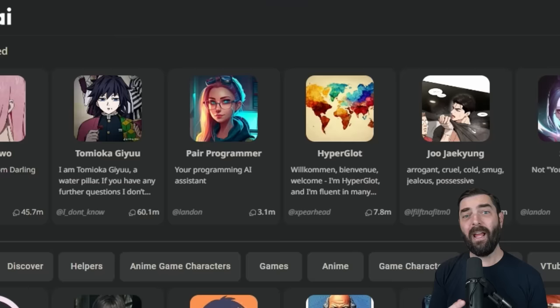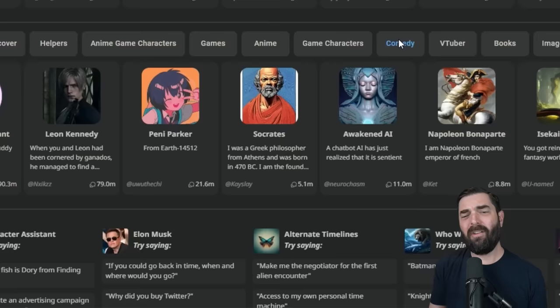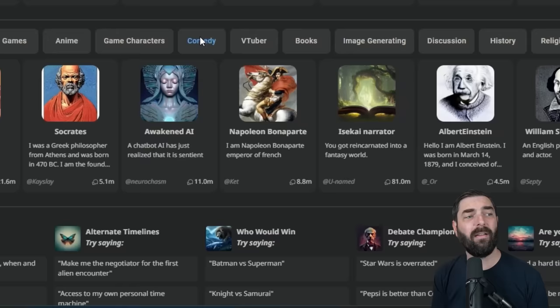Then we have Character AI. This is another free chatbot, but this one is more designed to be a fun conversation with fictional characters. Where the other three have been great for summarization, research, advice, and ideation, Character AI is more designed to be a playful, fun chatbot where you pick a fictional character or create a fictional character and just have silly conversations. It's really popular among younger generations because it's just fun, entertaining, and playful.